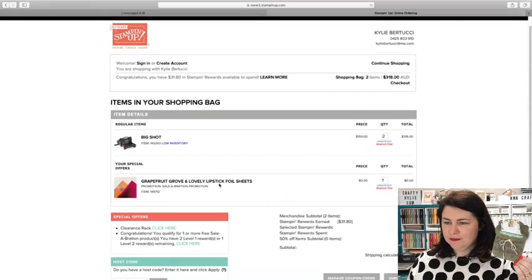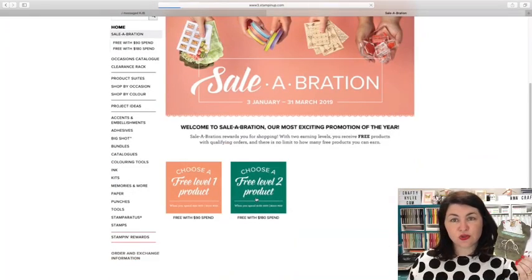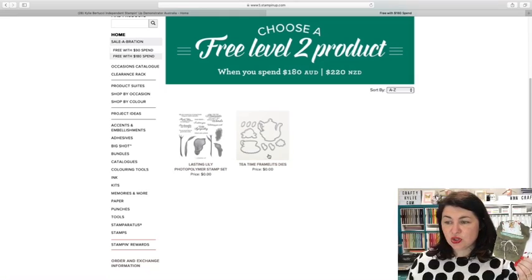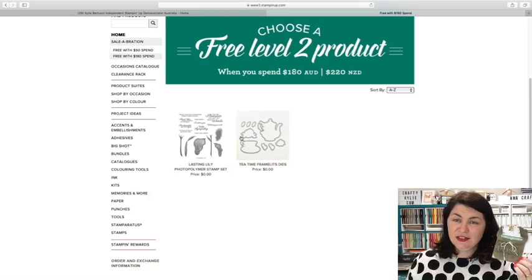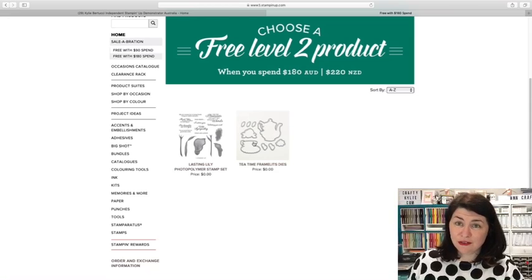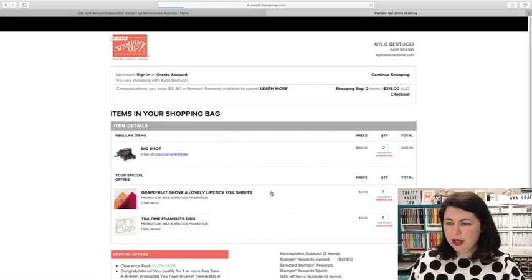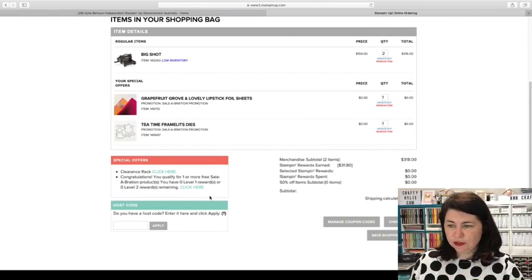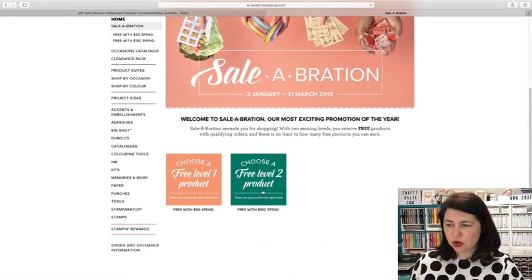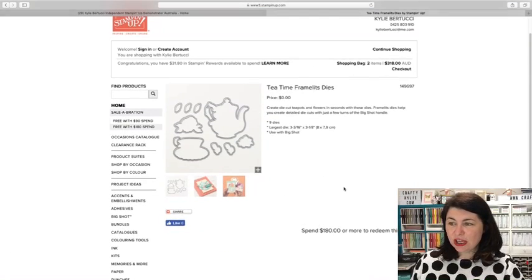Let's choose this beautiful foil — that is a standout! We'll add that to our bag for free. Then we view our shopping bag again — our level one has gone in. Then we'll click again and choose our level two. These are the two you can get for level two. A lot of people want this because there's a stamp set in the occasions catalogue that goes with this framelit. If you know you're going to get that stamp set, you're definitely going to need the framelits. So let's go for the framelits and add that to our bag.